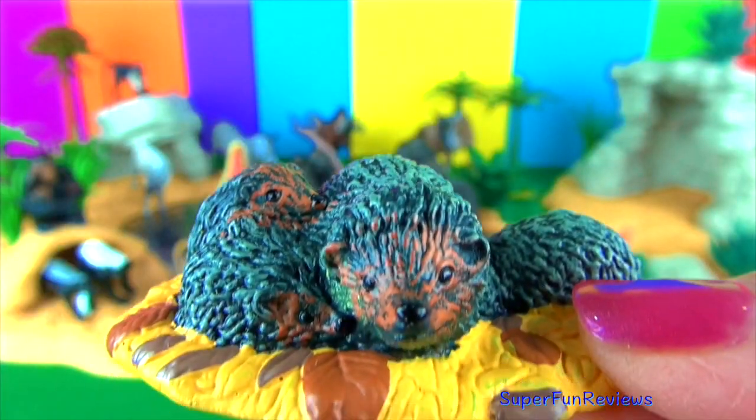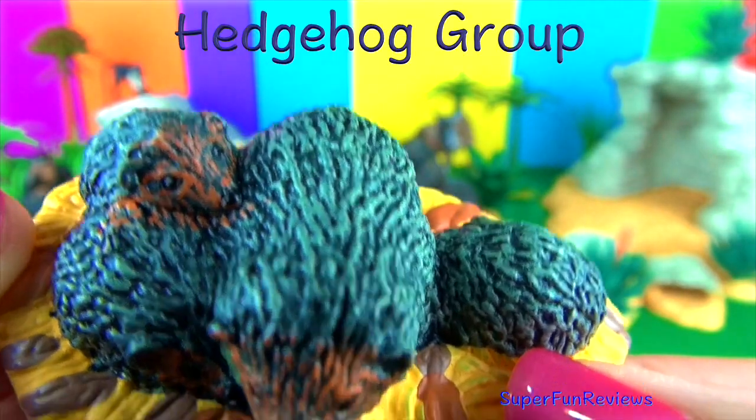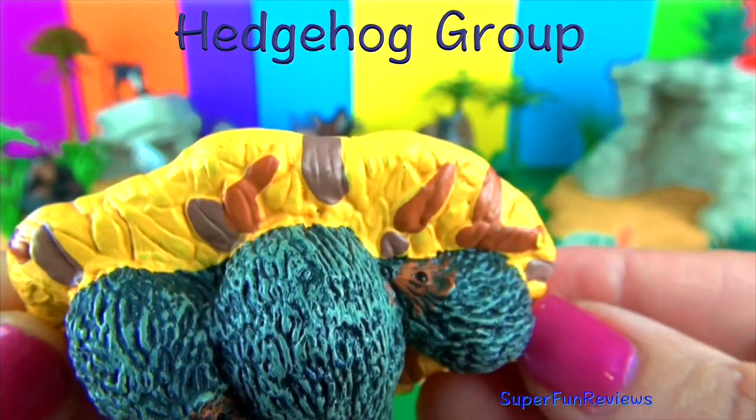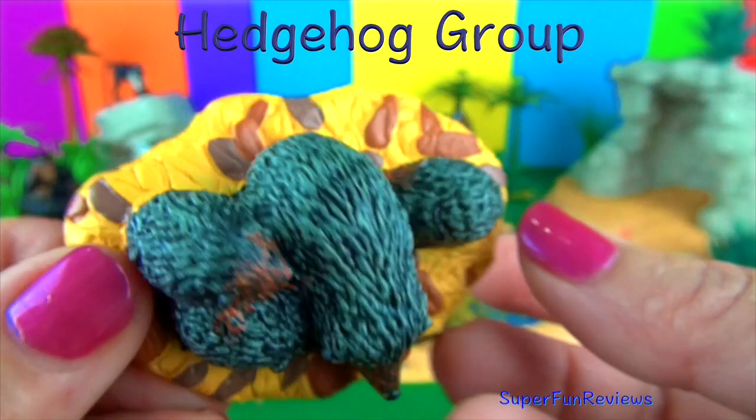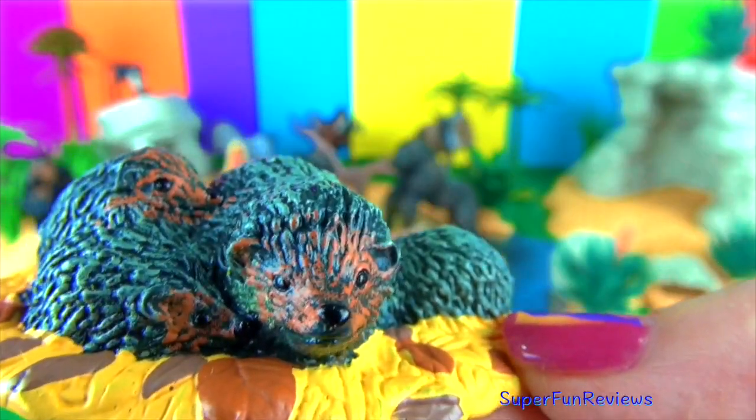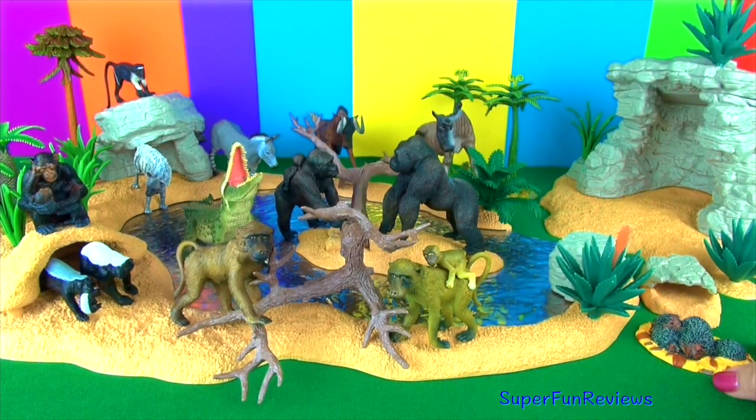The hedgehog family. Hedgehogs are nocturnal animals that sleep during the day in a nest or under bushes and feed at night. The spines of a hedgehog are stiff, hollow hairs. They roll into a ball if threatened, making it hard for an attacker to get past the spiky defences.